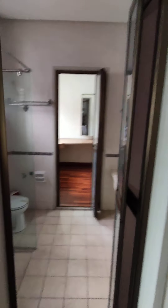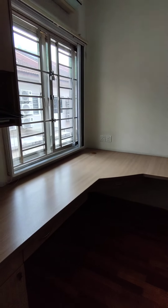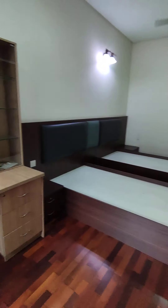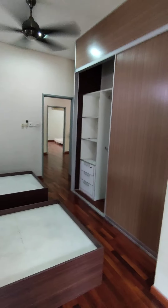This is a shared bathroom. Study table built-in as well, and built-in single bed frame. This is the wardrobe.